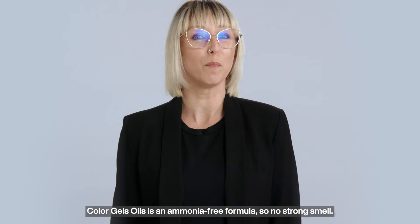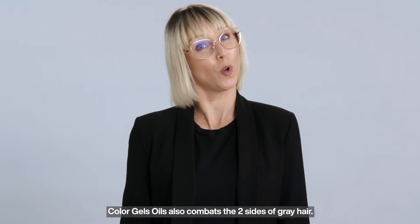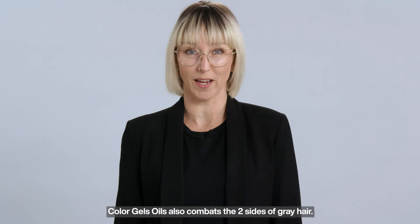Colour Gels Oils is an ammonia-free formula, so no strong smell. Colour Gels Oils also combats the two sides of grey hair.